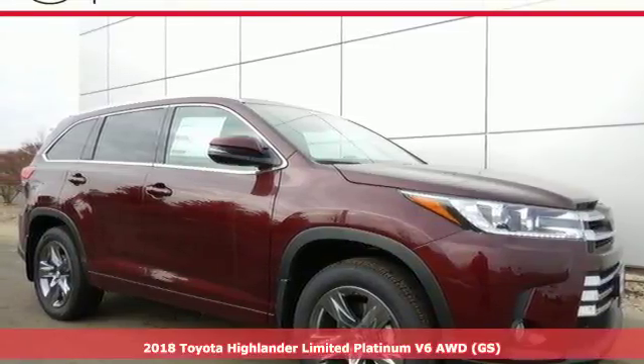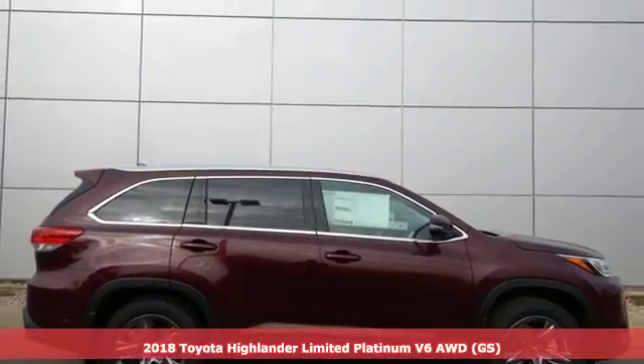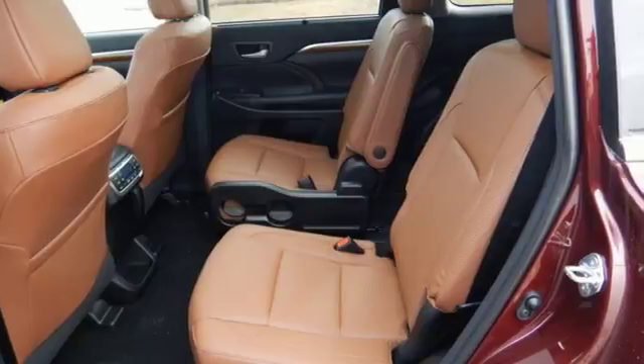It's a 2018 Toyota Highlander. The sleek design, quality comfort, and thoughtful convenience make this SUV the best way to take on the daily adventure of life.